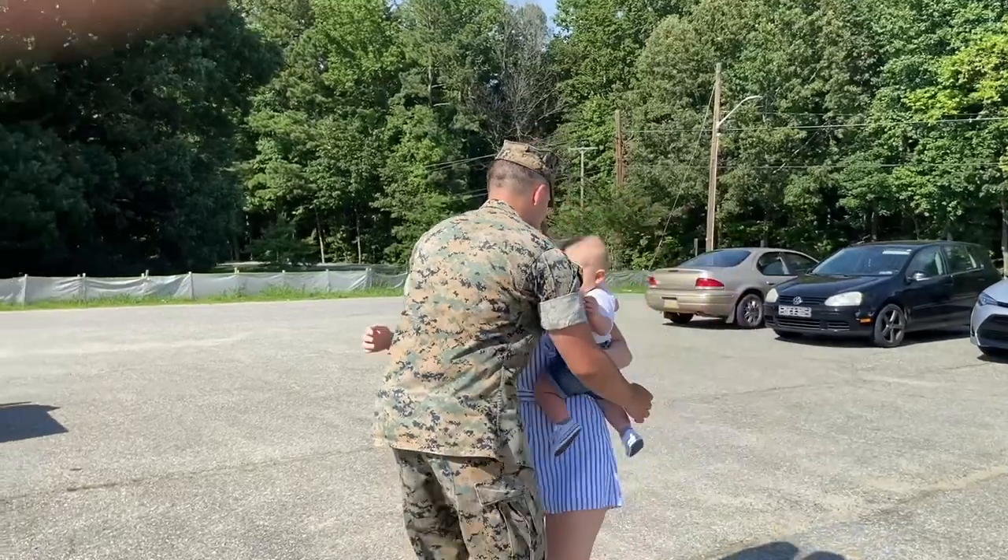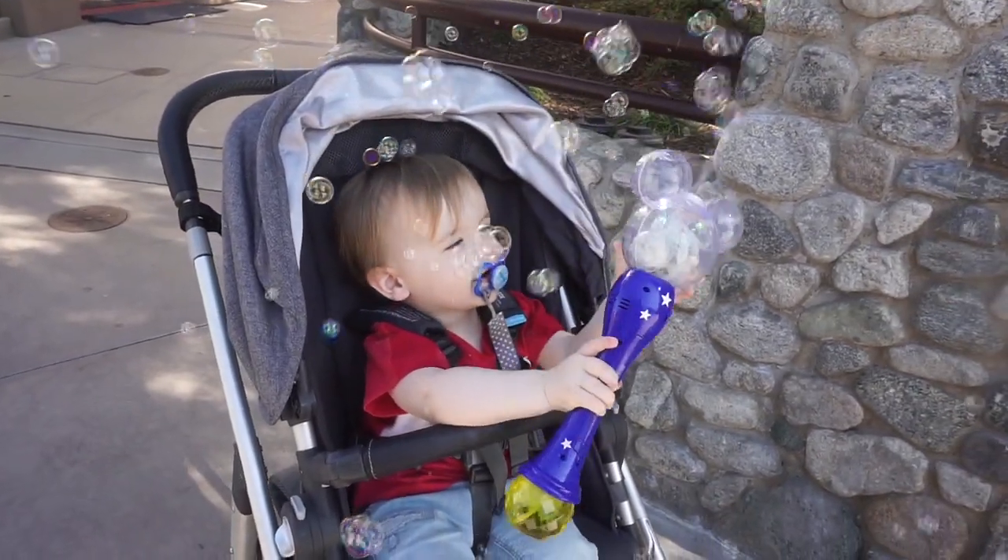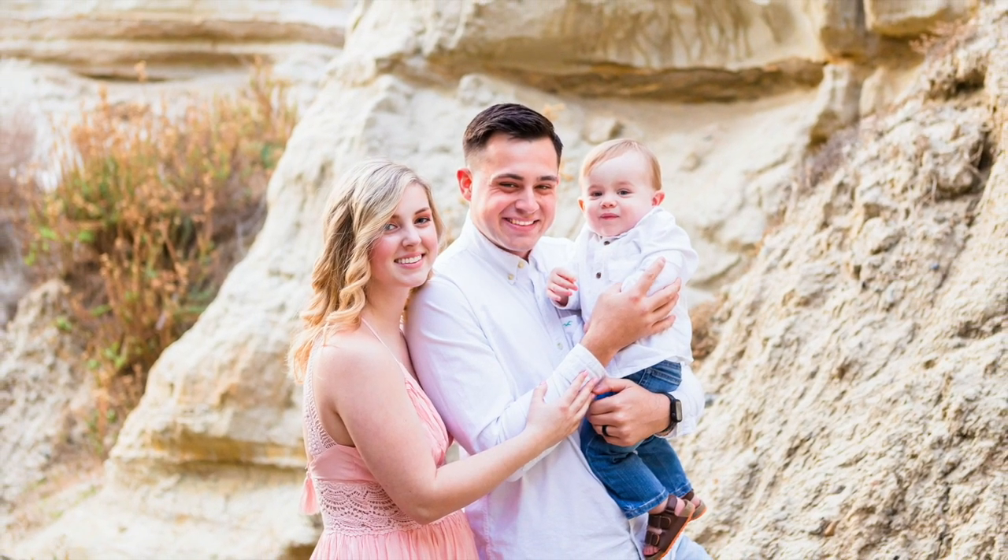Hello everybody and welcome back to my channel. We are very excited because we are getting a puppy today! We're literally about to leave after Ryder finishing his Chick-fil-A to go pick her up. We're not going to tell you the gender or the name just yet — oh dang it, I just said it. It's a girl. We're so excited to go pick her up and we can't wait to show you guys her.